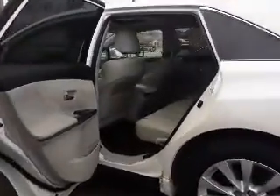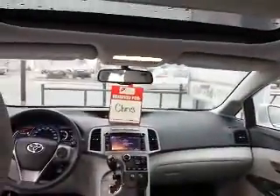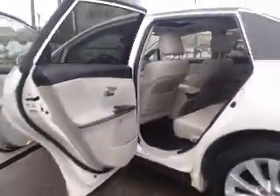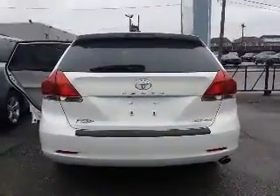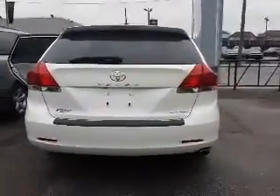Now let's take a look inside the back. The back seat of this Venza sits three. Here's another look at that sunroof. This Venza is also all-wheel drive.